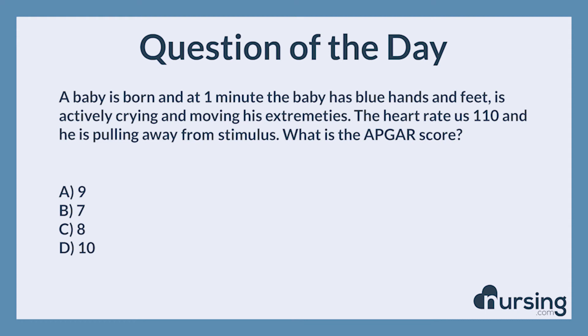The baby would only lose one point for color, so the score should be 9. All other findings would get a full score of 2.